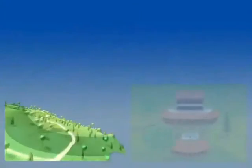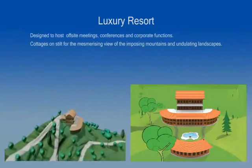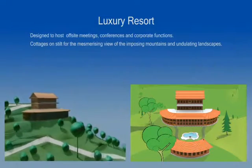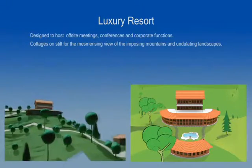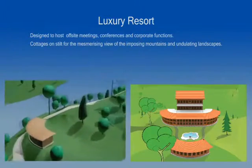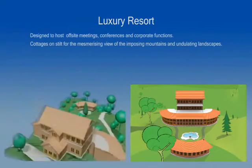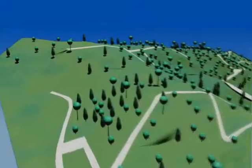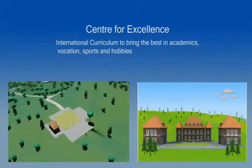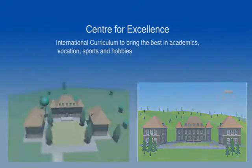Pristine Valley will also be home to a world-class premium luxury resort. Seated on the slope of the hillock at the far end of the property, the resort will cater to discerning travelers from across the globe. The resort will be operated in collaboration with an international timeshare chain to facilitate guests who wish to spend a few days a year in the picturesque valley. For the convenience of parents who wish to educate their children in an international ambience, we intend to set up a center for excellence in the periphery of Pristine Valley.